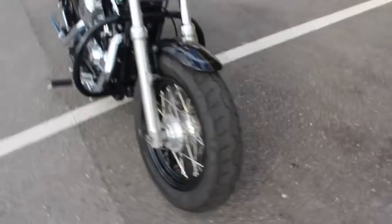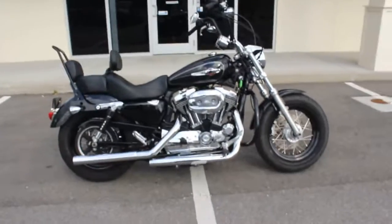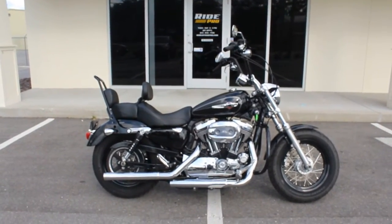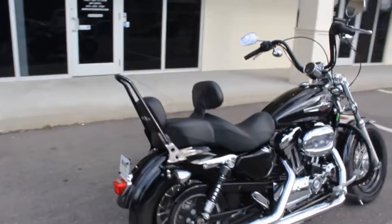Really clean Sportster here, 2013 guys, black — it's got all the extras on it that you want, big fat tire on the front. Give me a call with any questions about this one. We're here at 813-615-1700.